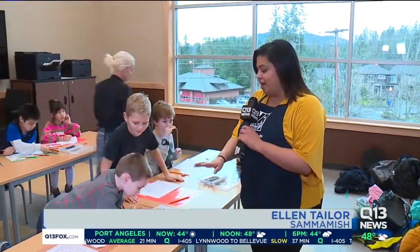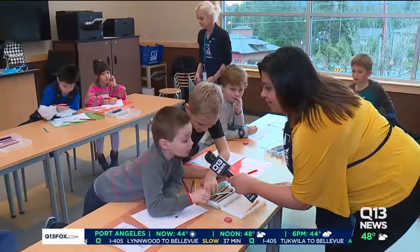Miss Tracy is teaching these kids, these young Rembrandts, how to draw. Elliot, how are you doing over here? I'm good.